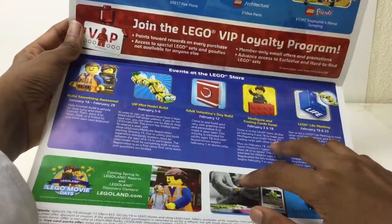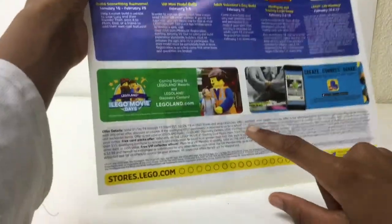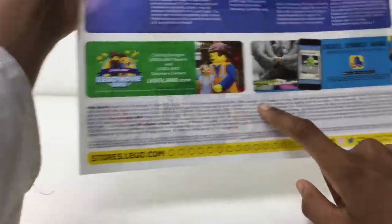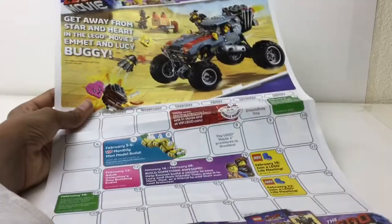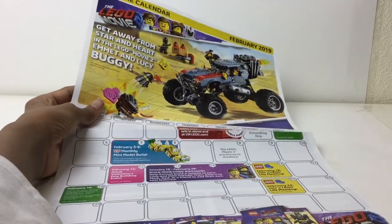And then we got minifigures, basically the same stuff we already covered. Meet and greet at, like, a Legoland, and create something special. But yeah, that is it for this calendar review, I hope you liked it, please subscribe, leave a comment down below, and I'll talk to you again soon. Bye.